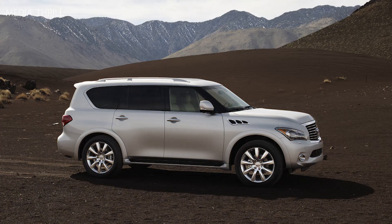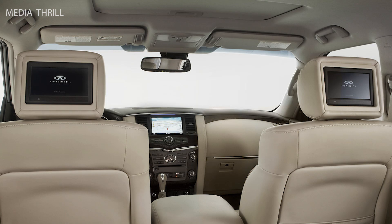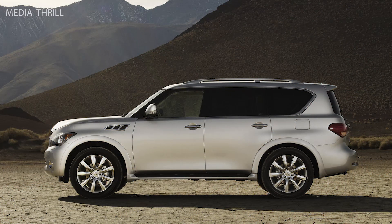Engine: the QX56 came with a 5.6-liter V8 engine, producing 400 horsepower and 413 lb-ft of torque. It was equipped with a 7-speed automatic transmission with manual shift mode. The QX56 also featured a standard all-wheel drive system designed for both on-road comfort and off-road capability.